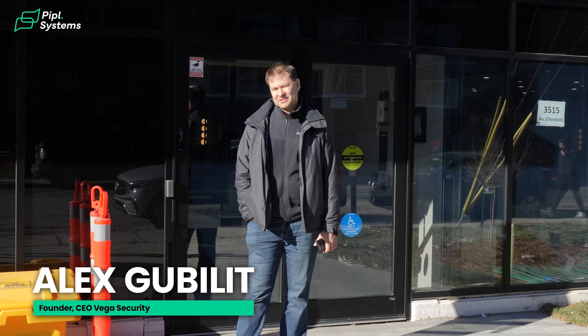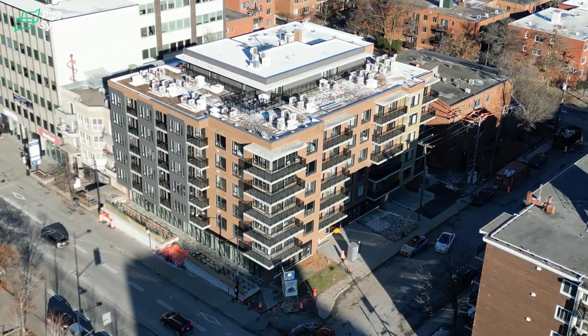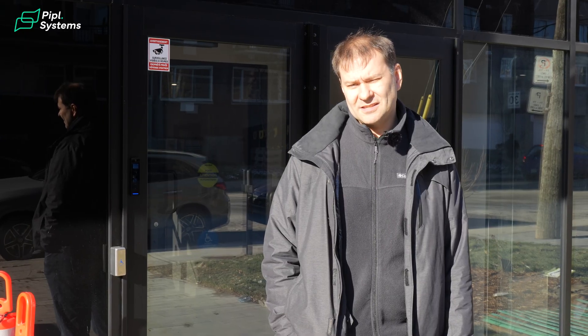Hello, my name is Alex. I'm a founder of company Vega Security and I'm happy to invite you to one of our projects where we completely integrate all Ubiquiti devices and all Ubiquiti equipment. This is a multi-residential building for 60 apartments and probably it's the first building in Montreal that is completely working on Ubiquiti. Welcome to this project — it's still in the finishing stage of construction, and let's see how it works.